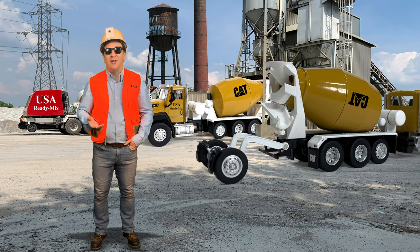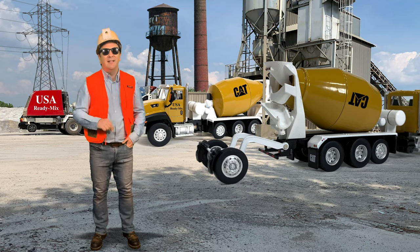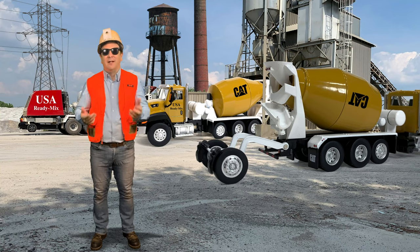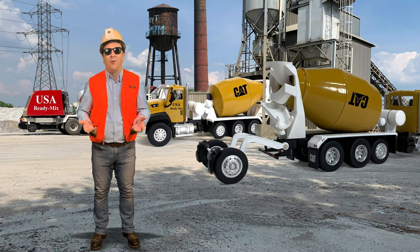Who knows what the future holds for McNeilis ready-mixers? But they will continue to lead the industry in innovations and technology to make mixing and delivery of concrete easier for both the driver and the contractor on the job site. Now let's head over to a job site and talk about the Diecast Masters CAT CT660 with McNeilis Bridgemaster Concrete Mixer Truck in 1/64 scale.